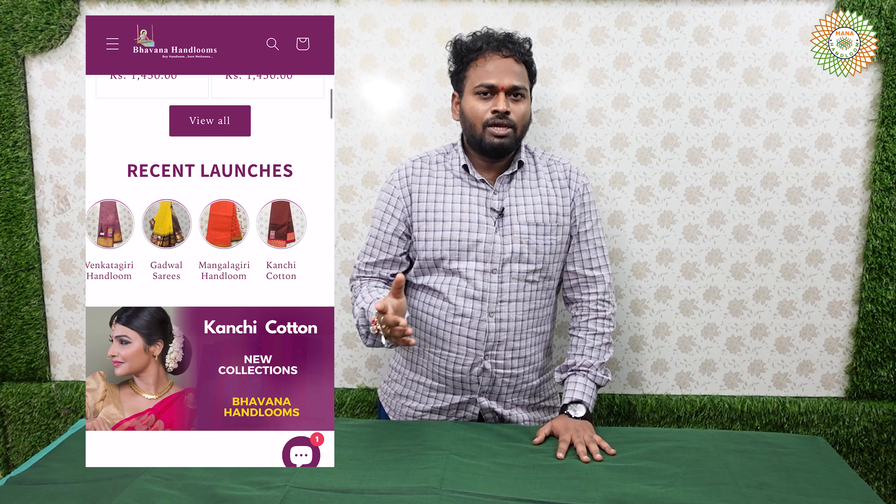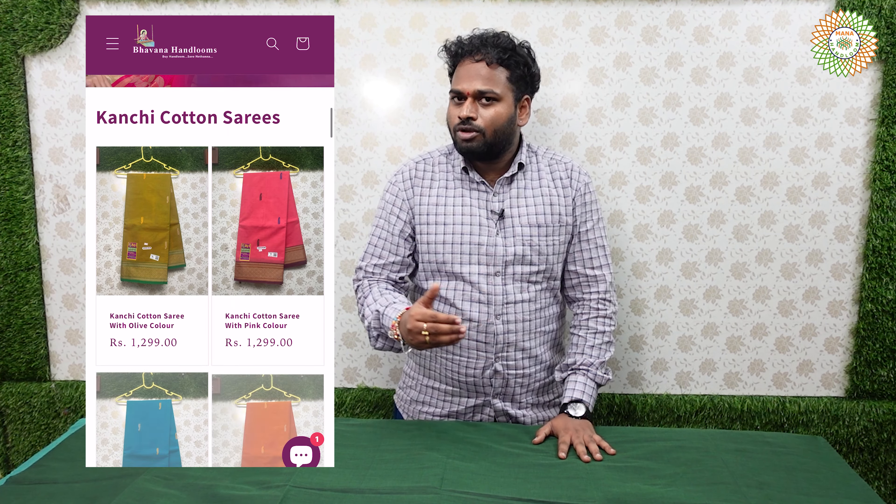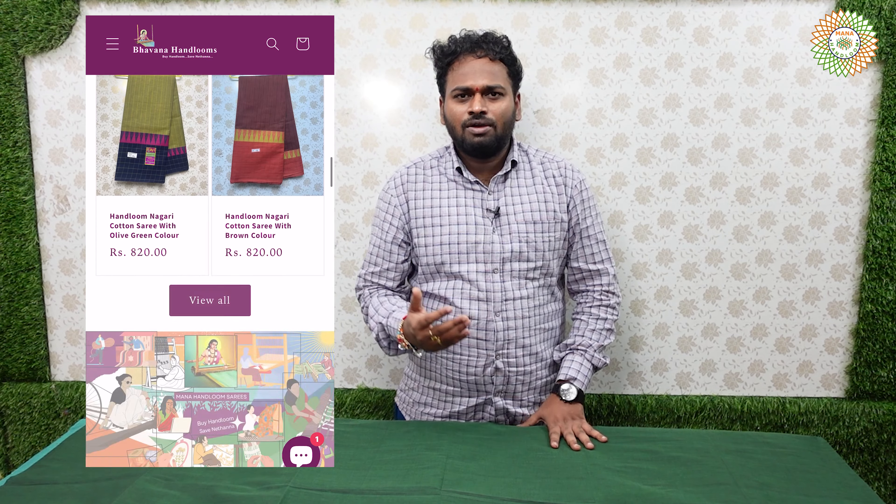Handloom Varieties, Gotwal series, Kanchi Kartal, Munchi Designs, Mangalari series. Here is a printer series — Dailiwares, Officewear, White series. Check this video and you can see Handloom Varieties.